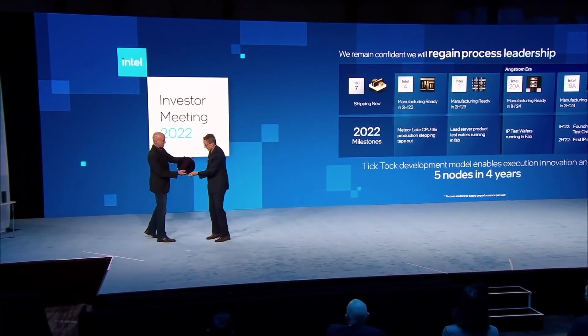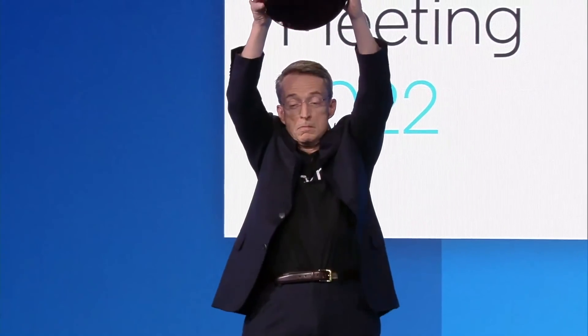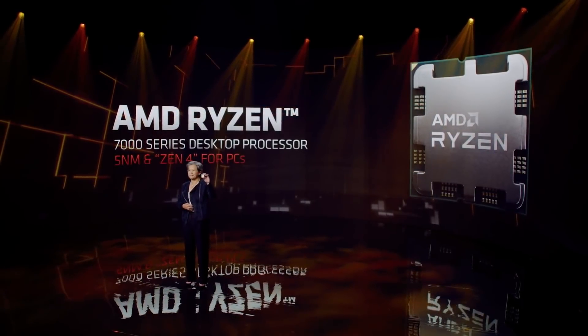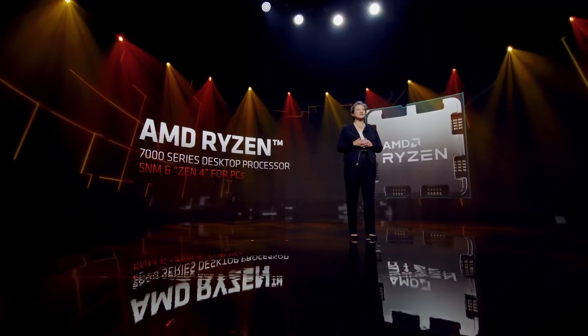These three Intel 13th Gen CPUs should launch first, followed by non-K models and i3 processors at a later date. According to the latest leaks, Intel 13th Gen will be released in late Q3 2022, most likely in August or September. Prices should remain more or less the same as the current generation equivalents, as Intel cannot afford to raise prices because of the fierce competition with AMD, who is getting ready to launch its Ryzen 7000 series desktop processors at around the same time.